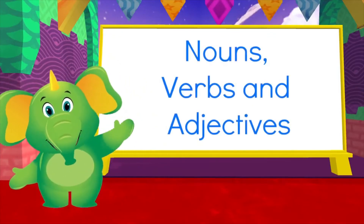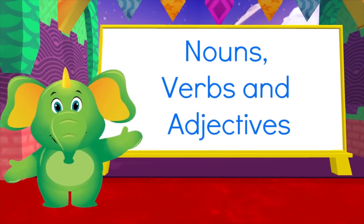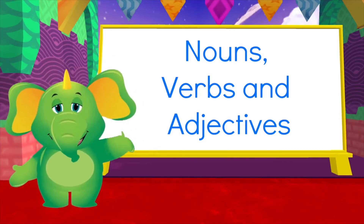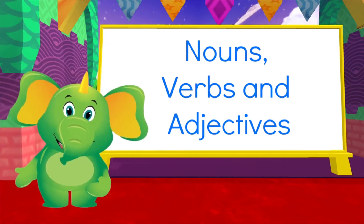Hello everyone. I've got a grammar lesson for you today. We'll be exploring nouns, verbs, and adjectives, which are all types of words. Let's go.